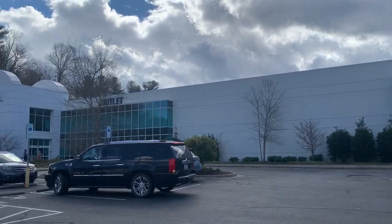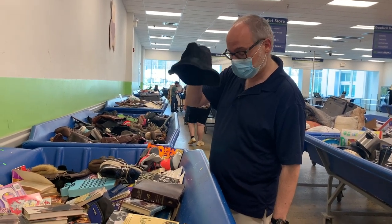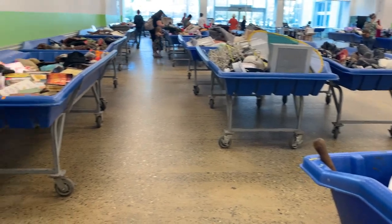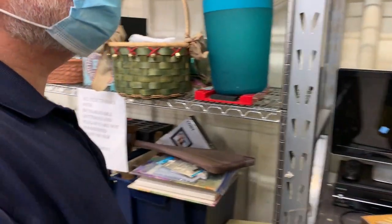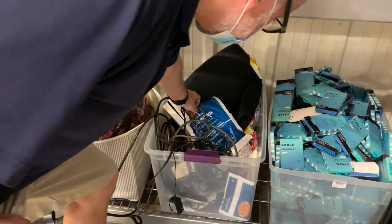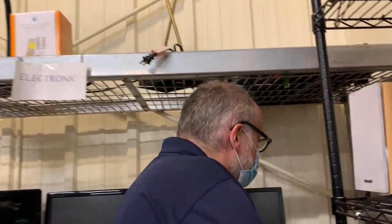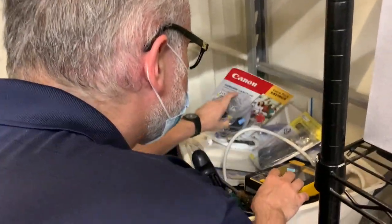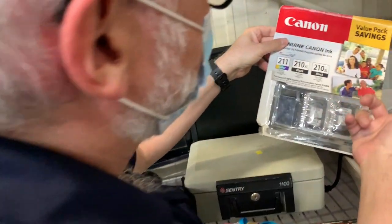Then we went next door to the Goodwill outlet, where there's nothing but big bins that you rummage through looking for treasure. Next up, the Salvation Army — here's the electronics section. Canon ink cartridges, missing one.